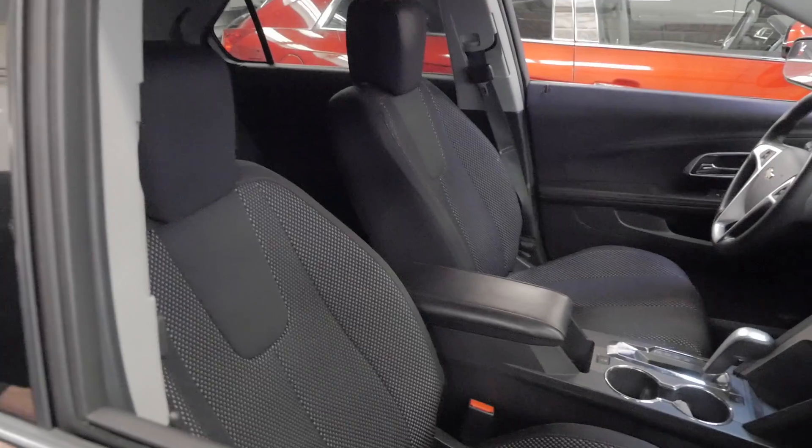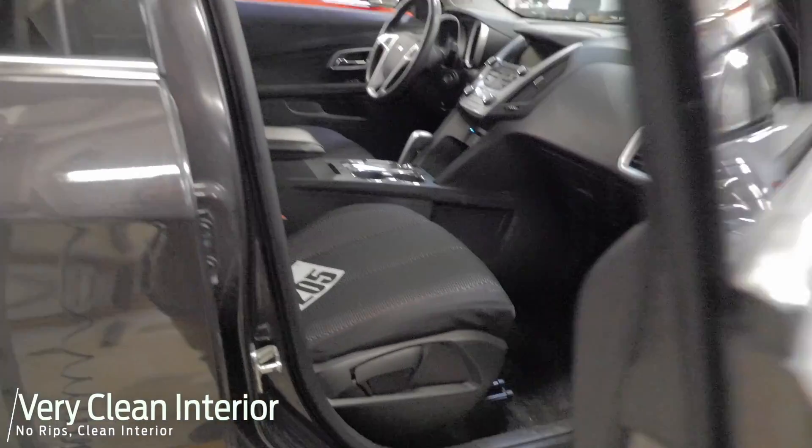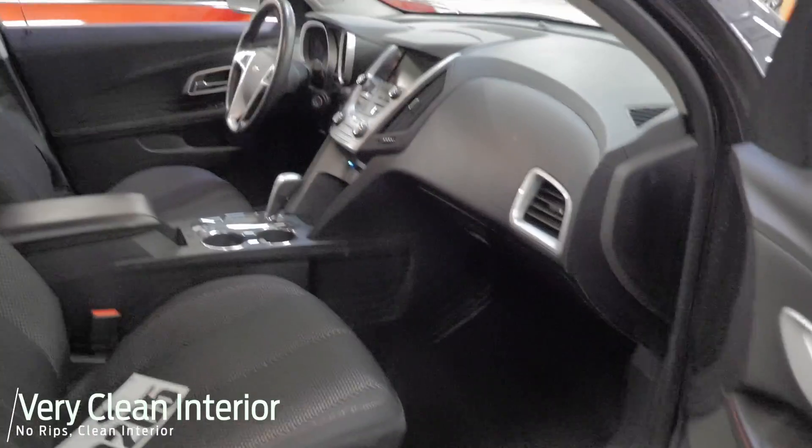Bluetooth. You've got a real clean interior as well. As you can tell, it's in detail, so it's not quite finished up, but has not been smoked in.